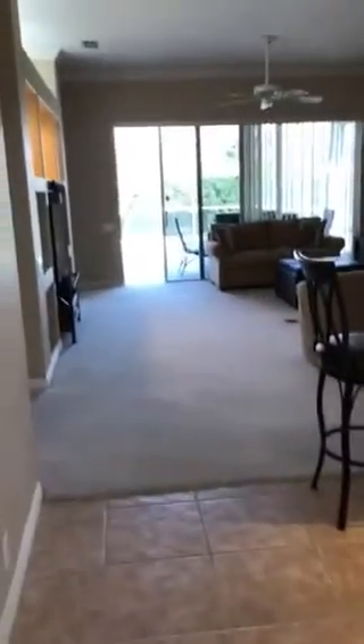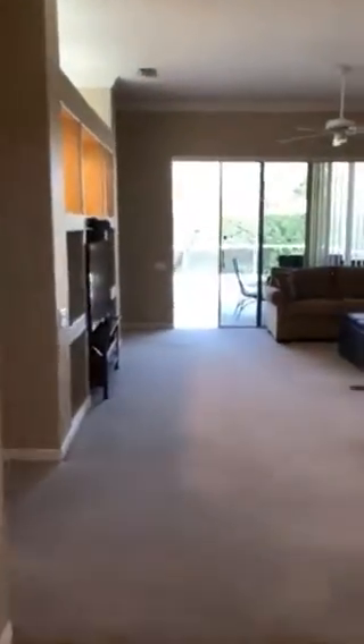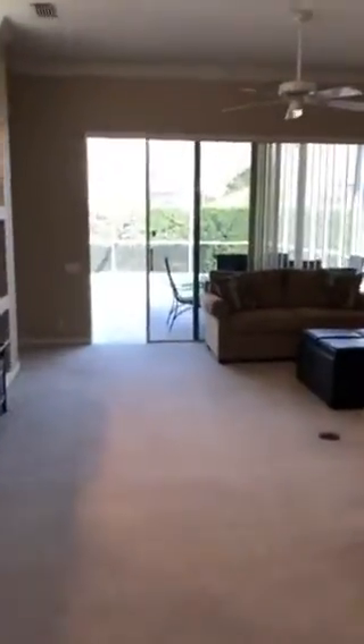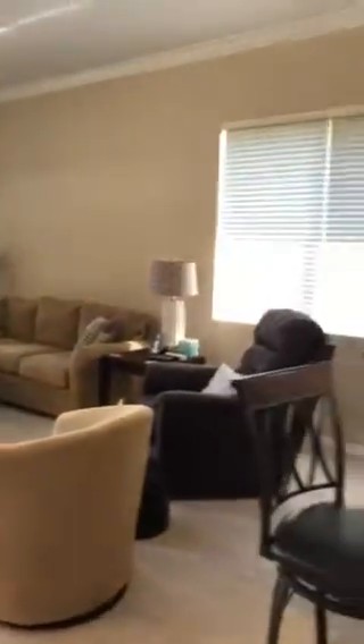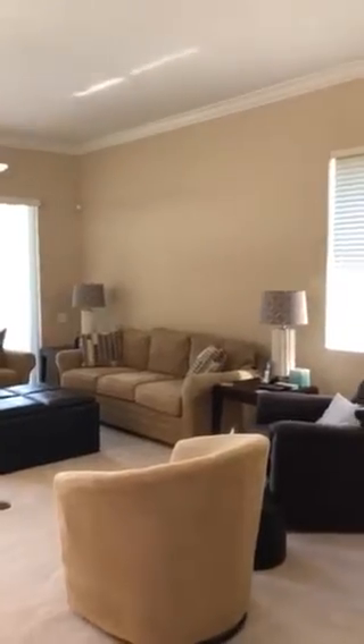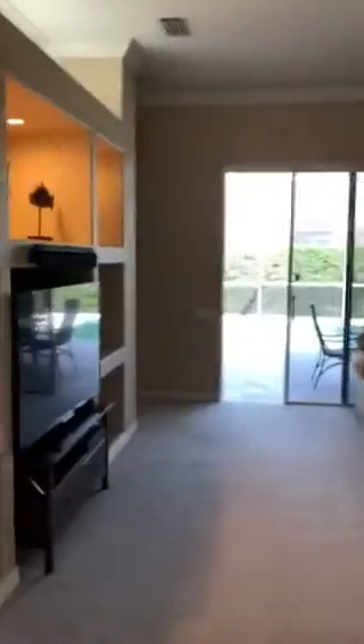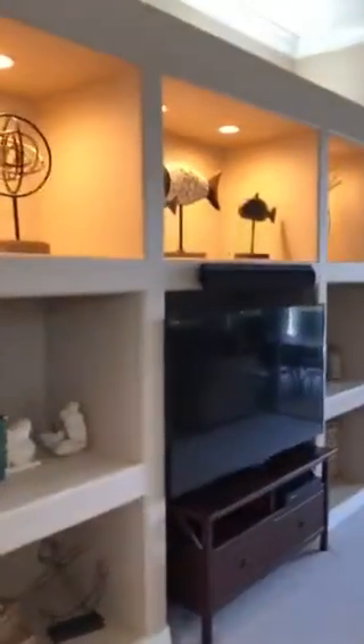As we move forward, we're in the living room. There is basically cream colored carpet out here. The living room is decently sized, though it does not have the shutters that the front room has.